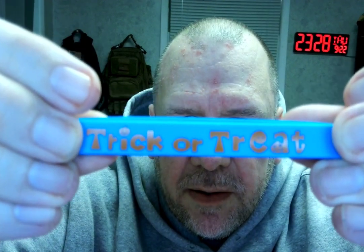And then the last one, I guess I would call that aqua blue, and it says trick or treat — that's all it does, it just says trick or treat. Let's see if I can get that in focus. Well, kind of, sort of. Anyway, you get the idea.